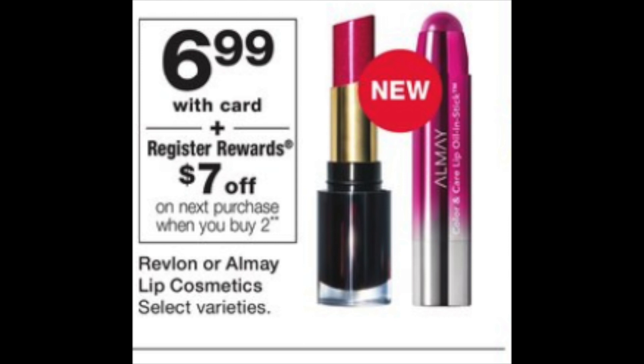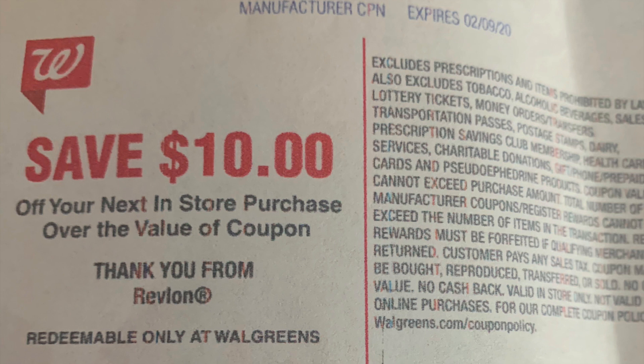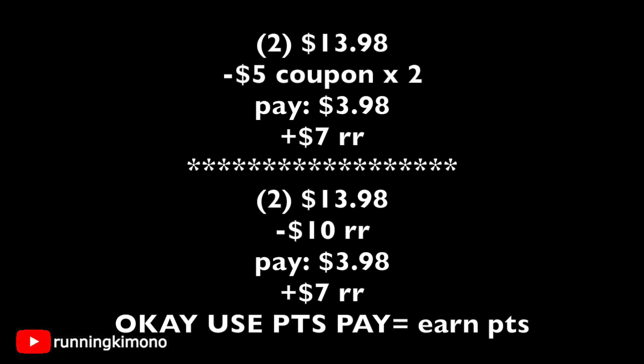Now looking at this: $6.99 for Revlon or Almay lip products, and when you buy two you get back a $7 register reward. We've had so many deals on these products in the last two weeks. If you have some of these coupons — I believe the top one is valid until the end of February and it's a $5 off your next purchase manufacturer coupon, not a Catalina — you can use them to earn other register rewards. We're going to look at two different matchups using both of these coupons.